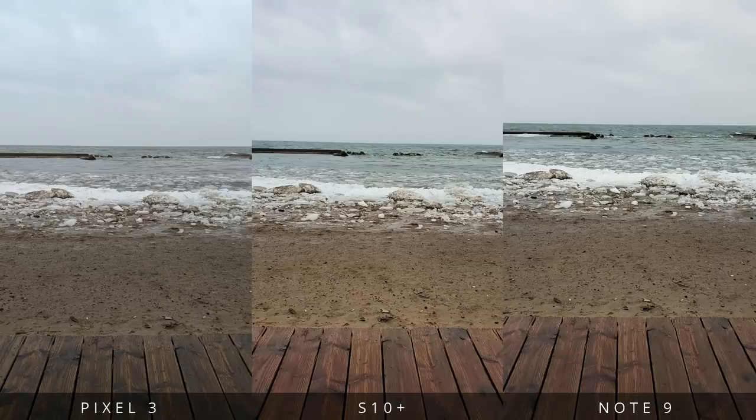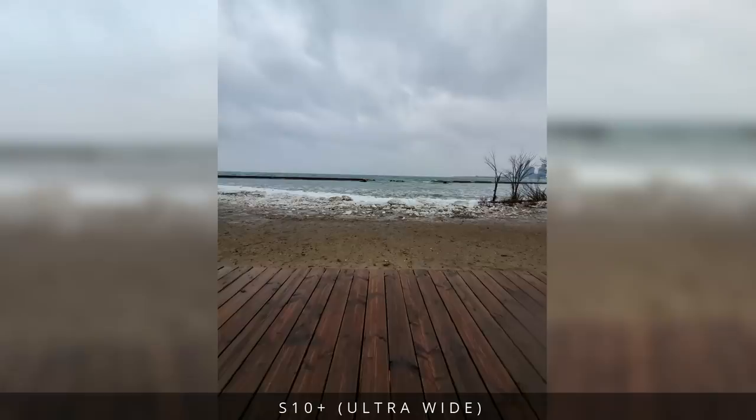Looks like I'm the only person who'd come to the beach in the middle of winter. I left scene optimizer on and you can see it really punching up the colors on the S10 Plus. The coolest addition to the S10 lineup this year is probably the ultra wide angle lens — here's the same shot with that lens.